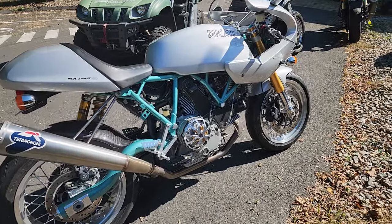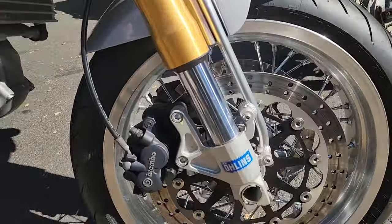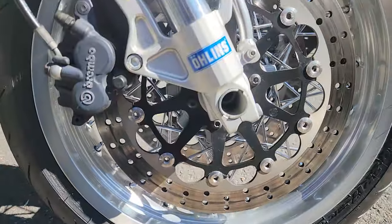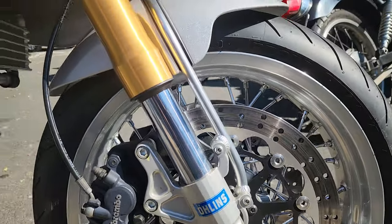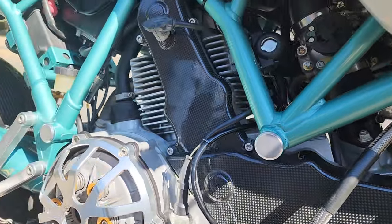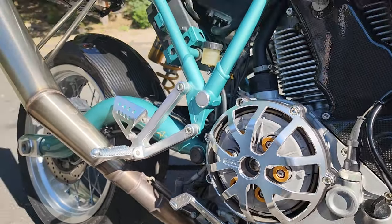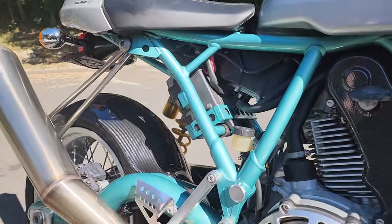This is a super rare bird. Paul Smart, back in '72, kind of put Ducati on the map with his 750. It was basically like the Supersport models, and he did very well for them. So in 2006, to honor him, they decided to make a limited version of it.